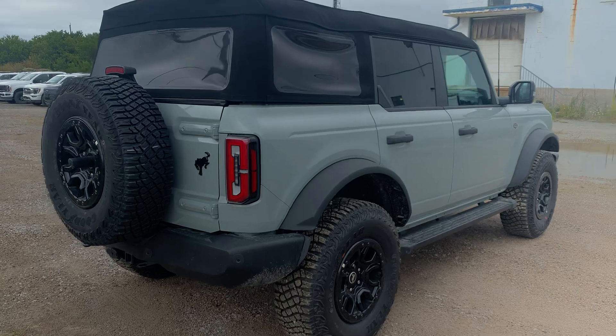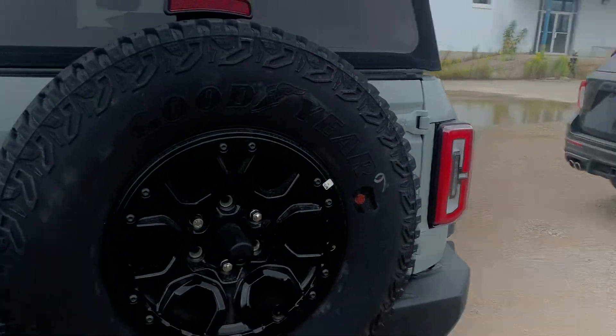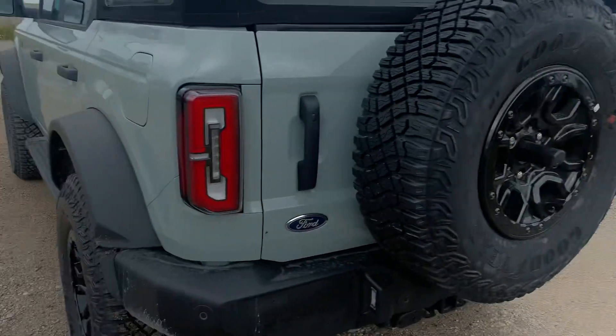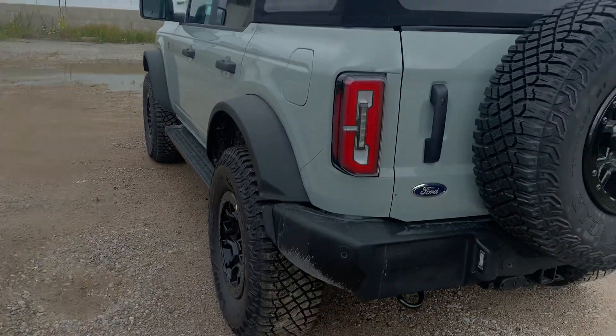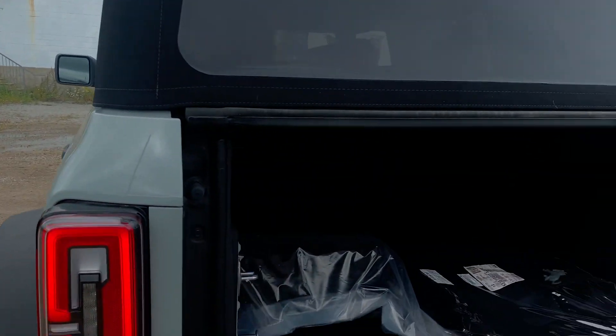As you can see, this vehicle is absolutely incredible. The Sasquatch package is standard on the Wildtrak, so it gives it these nice wide off-road rims and tires with a slight lift as well.